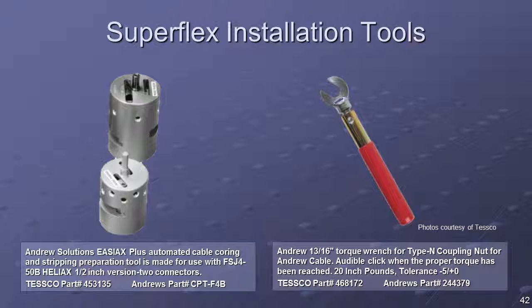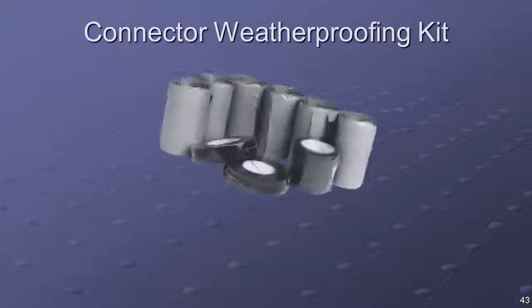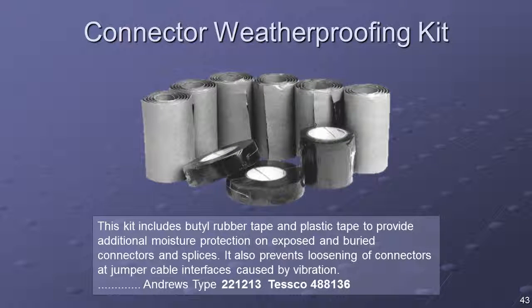The use of a torque wrench is recommended, as the O-ring seals can be damaged by over-tightening the connector. Heliax connectors are designed to ensure system integrity in the harshest outdoor conditions, meeting tough environmental standards such as IP68. If additional protection is required, weatherproofing kits are available.